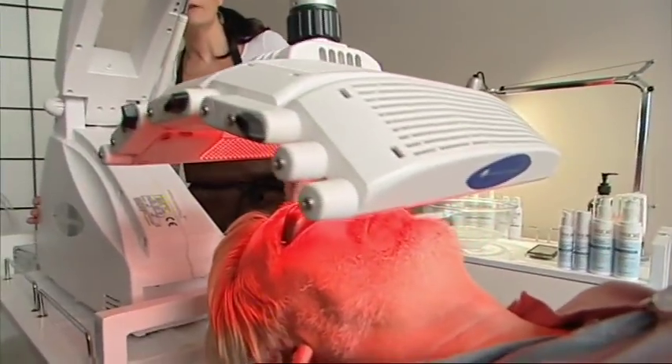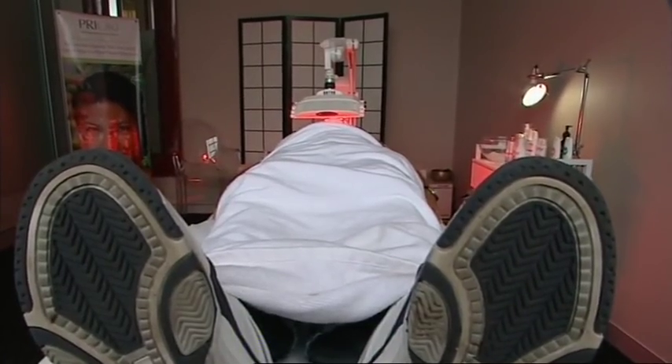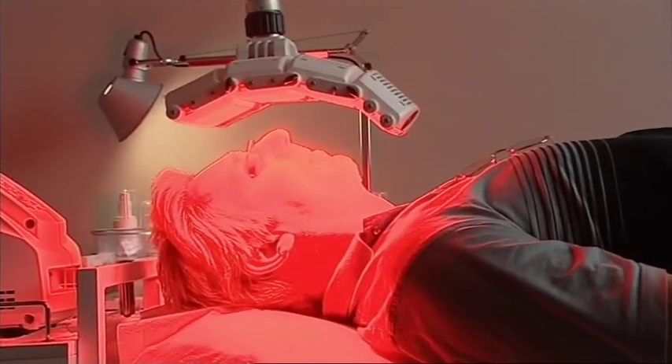Then it's straight under the Omnilux machine for 20 minutes. All that's happening is that it's emitting energy into your skin. Your skin naturally bounces that back and the machine bounces it back into your skin again. From farm to facial and maybe Neil is finally kicking back — I think he is actually loving this whole process. On the outside it's all very cool cucumber but I think he's loving it.